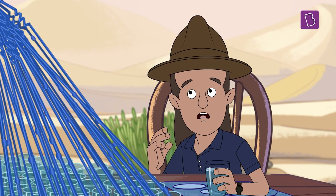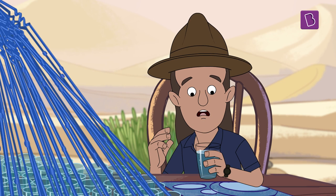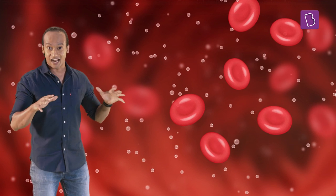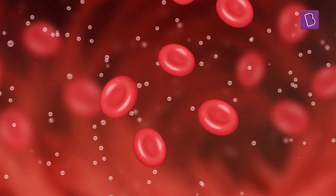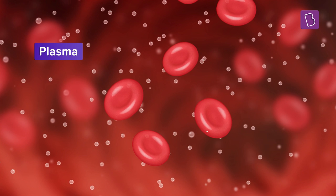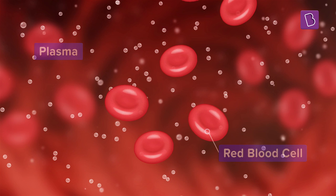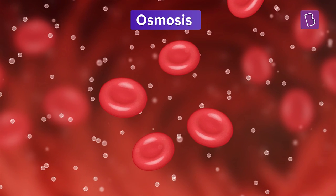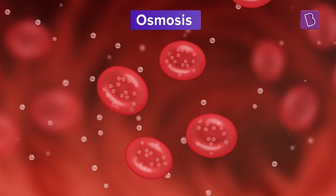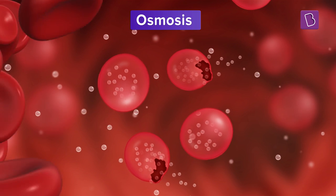Do you know what would happen if a human being drank 10 to 20 litres of water in a day? All the excess water would float around in our system. Plasma would have too much water, and in contrast, the blood cells would have very little. So by a process called osmosis, the water would move from the plasma into the blood cells, and this could cause the cells to swell up and even burst.